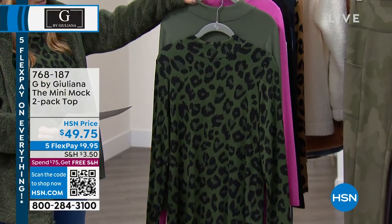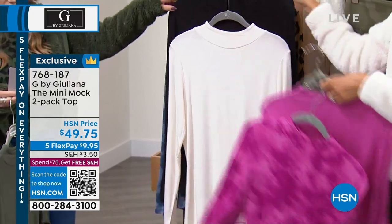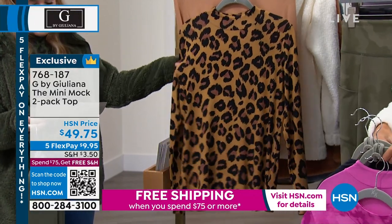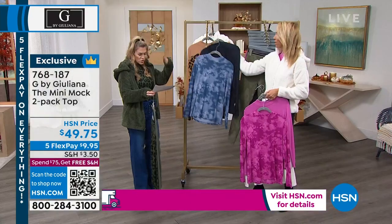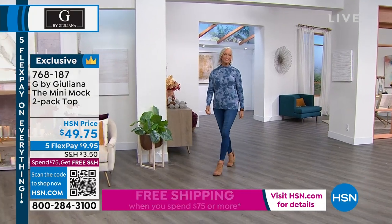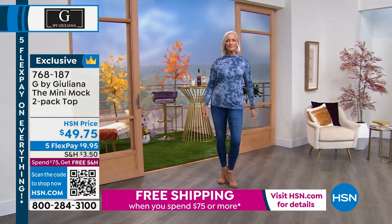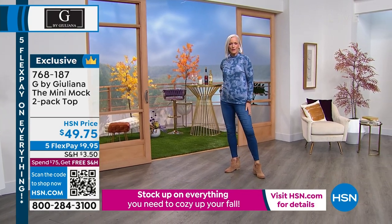Juliana created the mini mock neck — it didn't exist before right now. It's the eco luxe two-pack. You're getting: thyme with thyme leopard, or mauve with mauve tie-dye, or black and cream, or indigo with navy tie-dye, or sandalwood with sandalwood leopard print. The length is great at 26 inches, extra extra small through 3X. The fabrication is eco luxe — these have been super popular today, pairing beautifully back to the Today's Special. Add them to hit that $75 free shipping threshold.